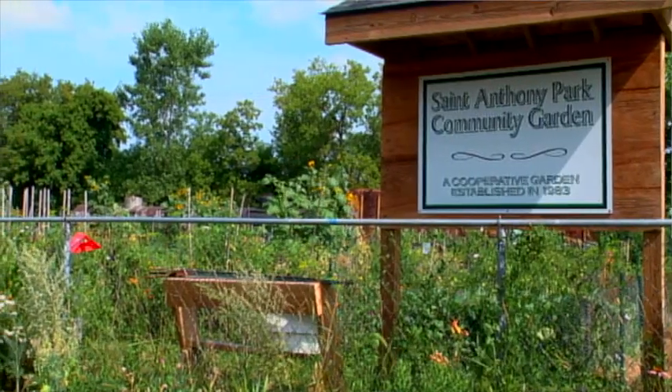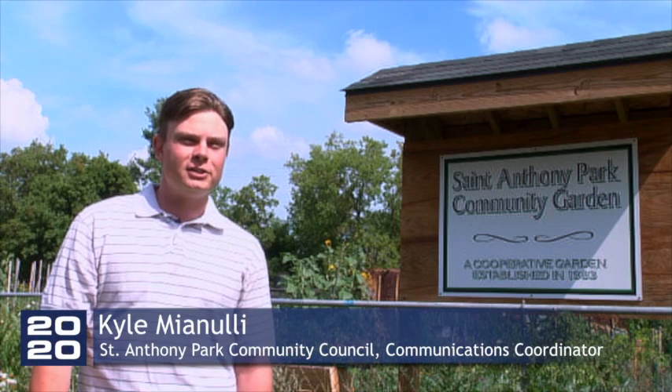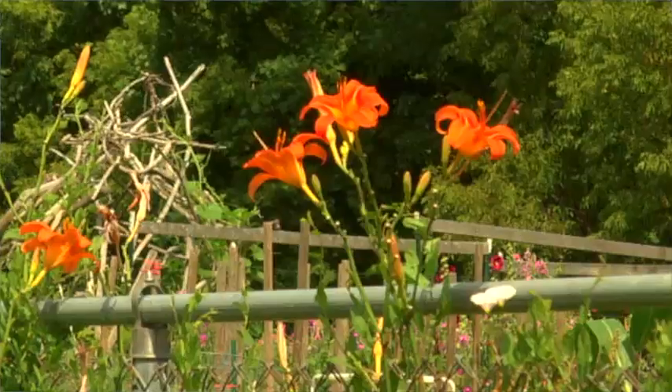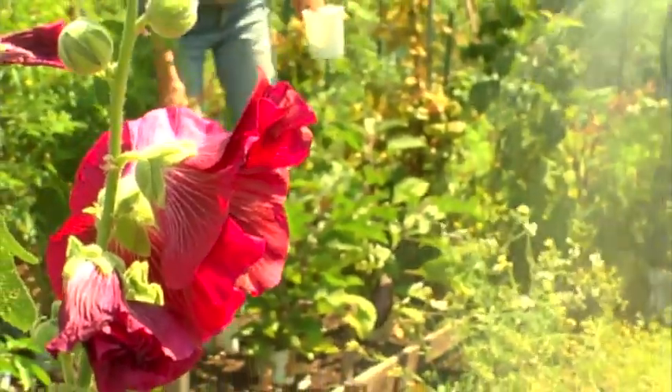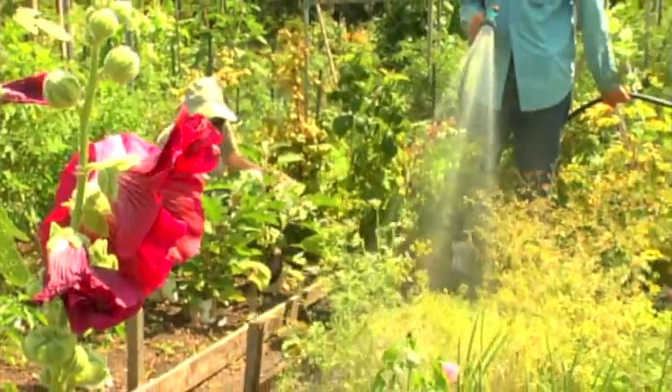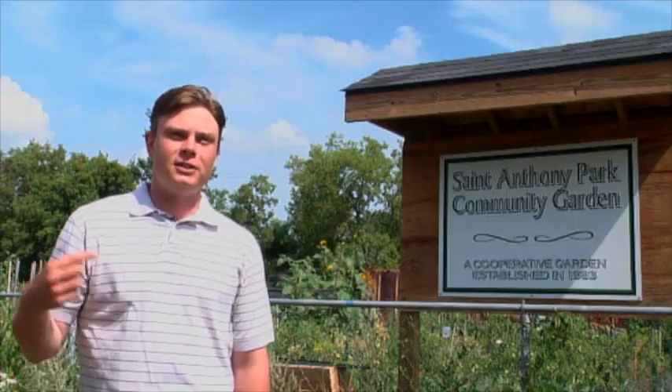Community gardens allow people a space to grow, to connect with their neighbors, and also keep food production local. Obviously in the city, not everybody has a yard or a lot that makes it easy for them to garden themselves. So it really provides an opportunity to grow your own food, to participate in community in a way that's not really possible anywhere else.